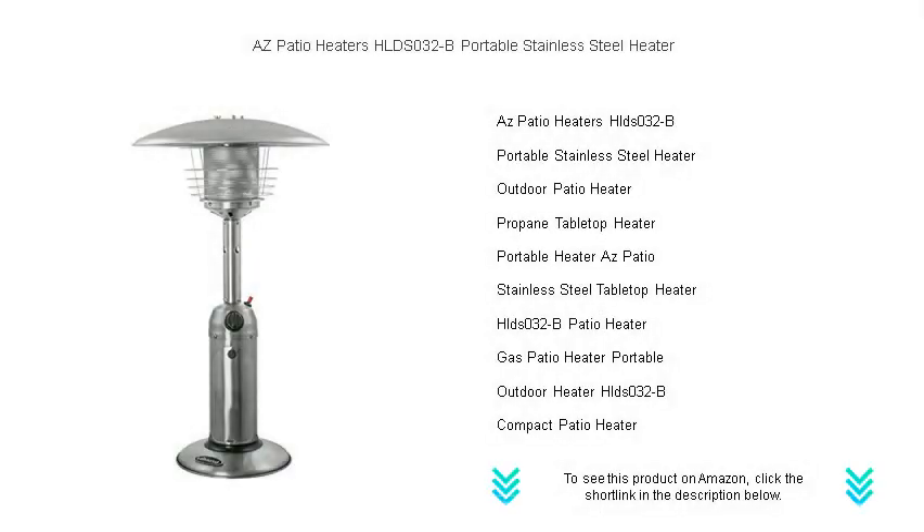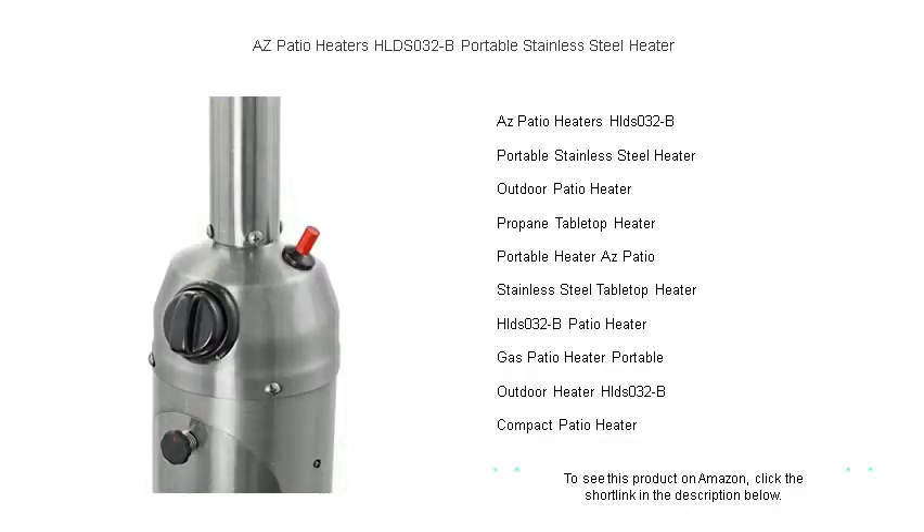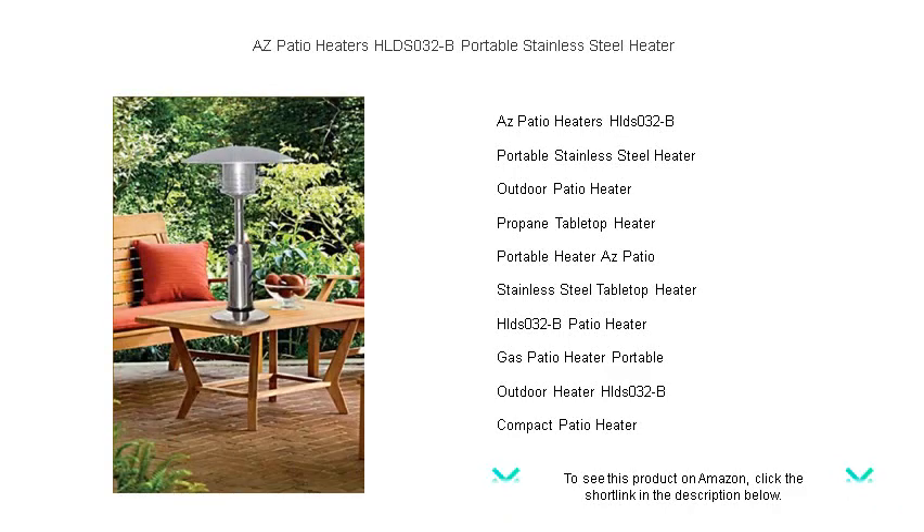Discover the perfect addition to your outdoor entertainment: the AZ Patio Heaters HLDS032-B portable stainless steel heater. Compact, convenient, and powerfully efficient, this elegantly designed patio heater is a must-have for those who love spending time outdoors regardless of the season. Crafted with durable stainless steel, it promises longevity and performance, bringing warmth to your evenings with a simple touch.